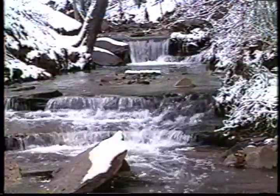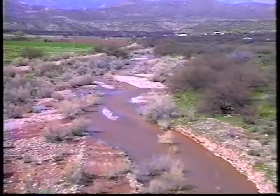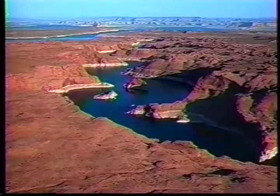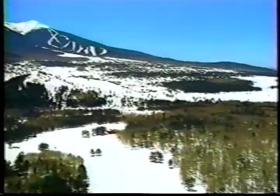We also use surface water, which comes from nearby rivers, like the Salt River, the Gila River, and the Verde River. We also get water from the Colorado River, which is pretty far from Phoenix and Tucson. These rivers begin in the mountains with the rain and snow that falls there.